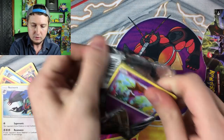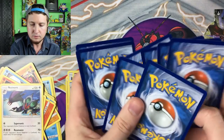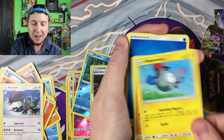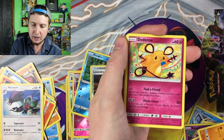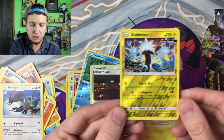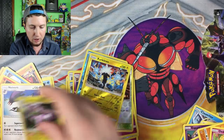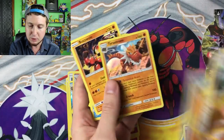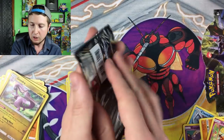Continuing onward. Skrelp, Bunnelby, Froakie, Magnemite, Binacle, Energies, Fossil Excavation Map, Lysandre Labs, Dedenne, Reverse Holo Zekrom — I do love the artwork on that one. And then our rare: Holo Goodra! That's actually our second holo rare out of all of these — we got the Tyrantrum holo, so it is our second rare.